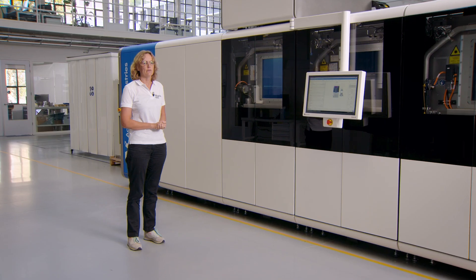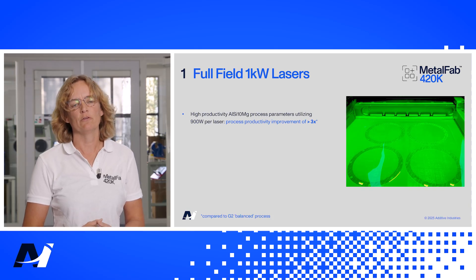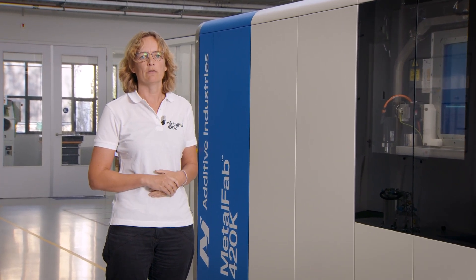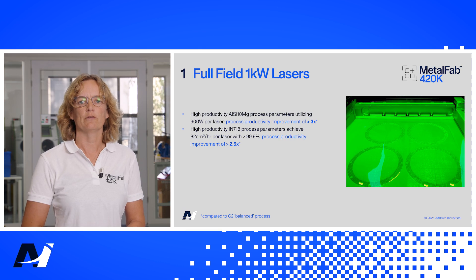We did a lot of research and tested with two materials. The first material is aluminium — we tried to create a high productivity parameter set and managed to achieve three times as high process productivity compared to G2, using 900 watt laser power. The other material is nickel alloy 718. Even with this harder-to-process material, with optical density well above 99.9 percent, we managed to increase process productivity two and a half times compared to G2.